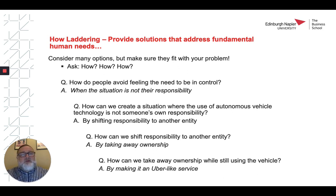How can we shift responsibility to another entity? By taking away ownership. And how can we take away ownership while still using the vehicle? By making it an Uber-like service, perhaps. There we have it — we've figured out how to address the fundamental human need and to build an idea that can meet the need.